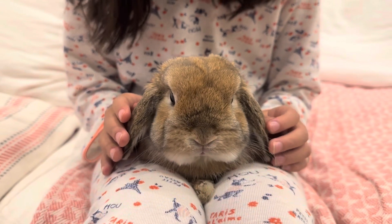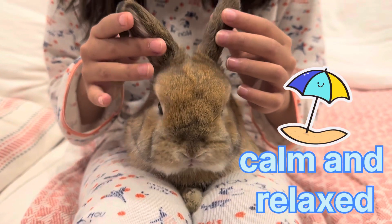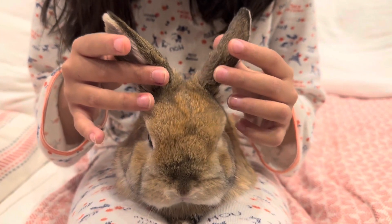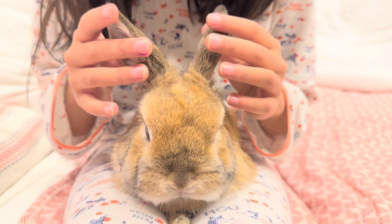If your bunny's ears are on the side, that means they are calm and relaxed. If your bunny's ears are forward, that means they are alert. If your bunny's ears are straight up, that means very alert.